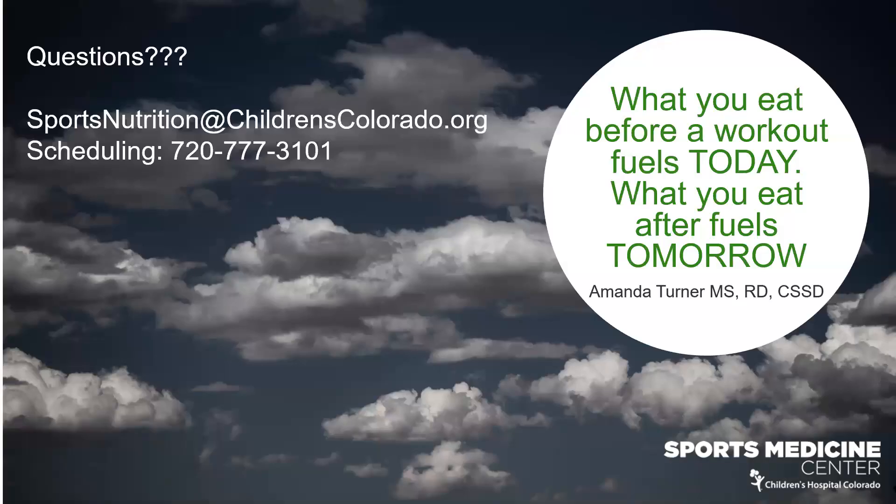I'm going to open up for questions. This is my contact info — you can email me at sportnutrition@childrenscolorado.org. If you're interested in scheduling a one-on-one nutrition appointment to dig into your nutrition more, that phone number is also for scheduling. If anybody has questions, you're welcome to unmute yourself and ask at this point.